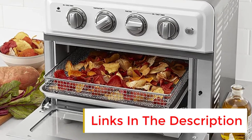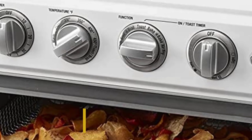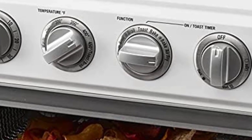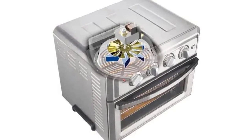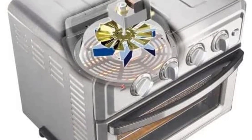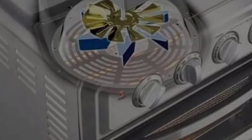It's a space saver that can replace two different countertop appliances, but it's a pretty big investment to match. Power: 1800 watts. Capacity: 0.6 cubic feet. Dimensions: 12.3 by 15.8 by 13.8 inches.